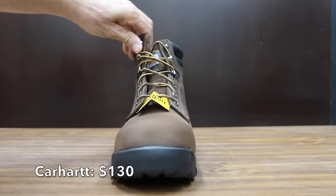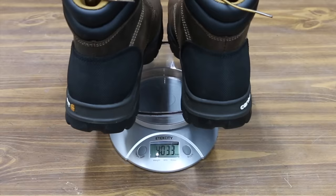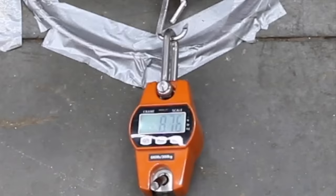At a price of $130 is this Carhartt brand with a composite toe. The rubber sole provides shock-absorbing traction and is oil and slip resistant. Made in China, the Carhartts weigh 4 pounds 3.3 ounces or 1,909 grams. The Carhartts moved into third place behind the Skechers at 91 pounds.